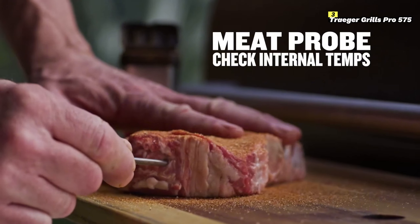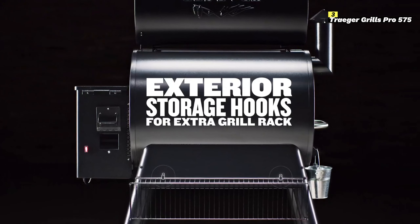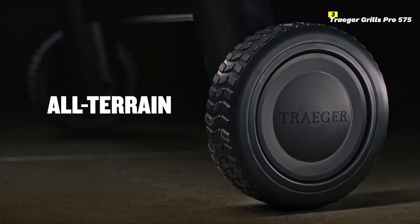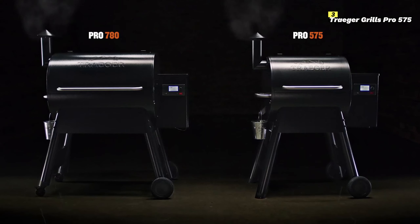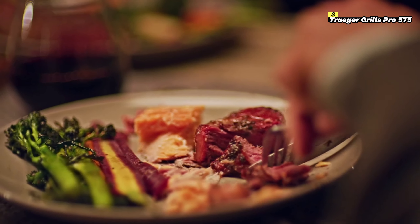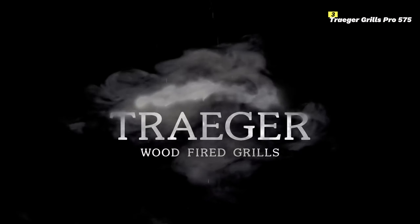The Pro D2® controller makes it easy to dial in your desired temperature, and with TurboTemp®, it heats up quickly so you're not waiting around to start cooking. In summary, the Traeger Pro 575 is a high-tech pellet grill that combines Wi-Fi connectivity, ample cooking space, and precise temperature control. It's an excellent choice for anyone serious about smoking and grilling, offering modern conveniences and a premium grilling experience.